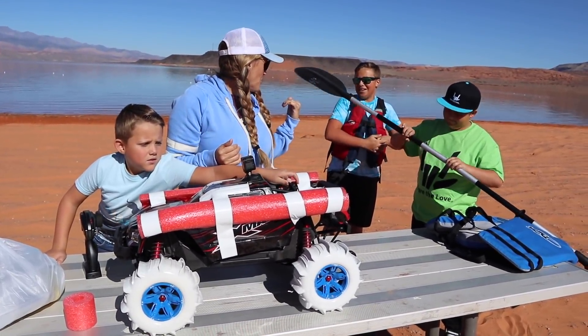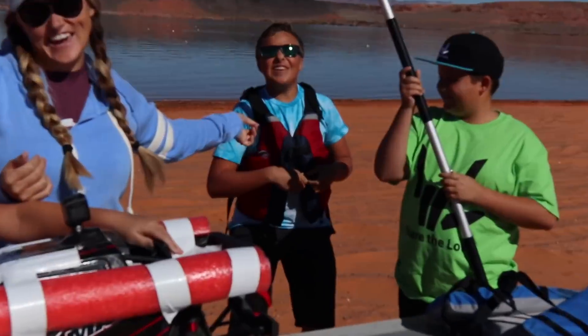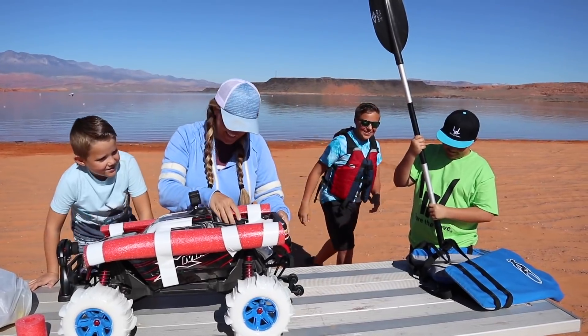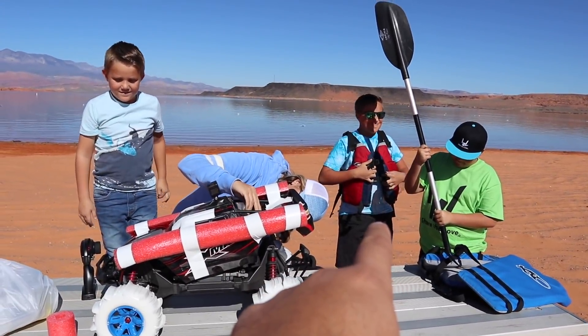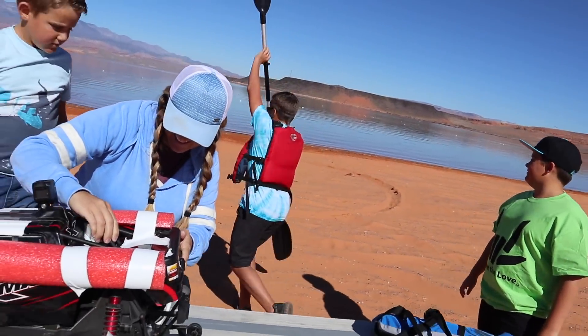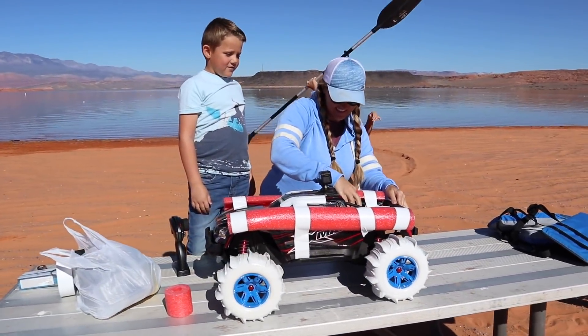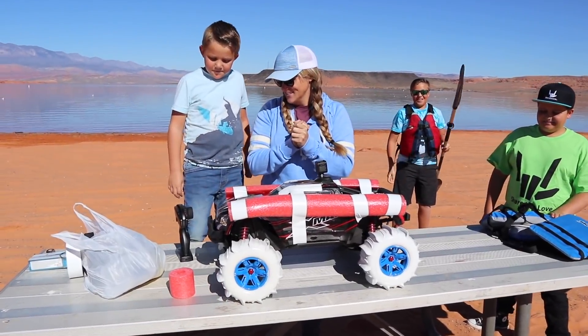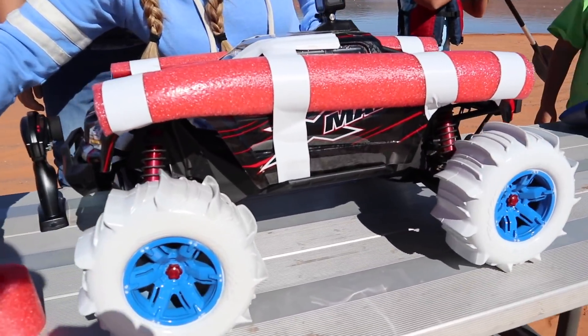The real question is who are we gonna put in the kayak out on the lake to retrieve the X-Maxx? Gage is fitting out his life jacket — he's already got it on, so I think that means he's been elected to be the kayak man today. He's gonna go out in the kayak with a camera, and the trick is going to be how he gets the X-Maxx back in the boat without tipping over or capsizing.